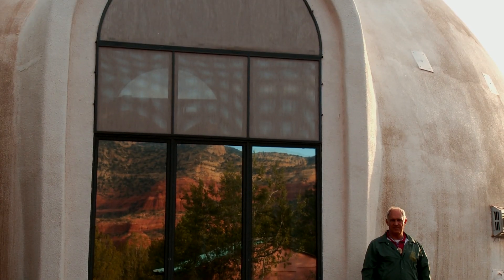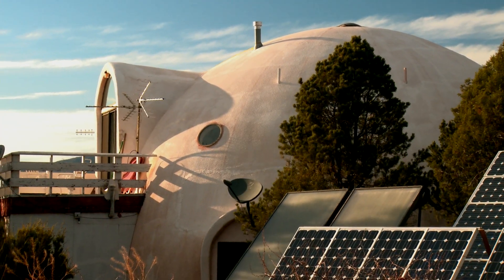There was an $80,000 hookup for electricity, and I said, I think I'll do solar for $20,000. It is the most passive design building.